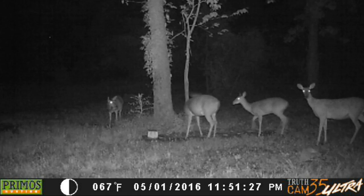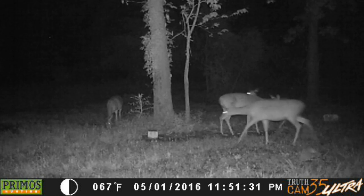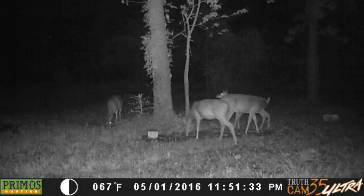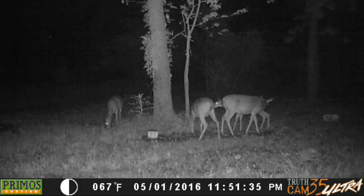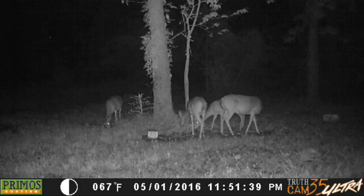And then back on the first at 11:51, I had these four deer out here just before midnight. You see, I do still have deer around.